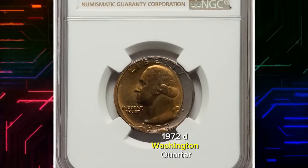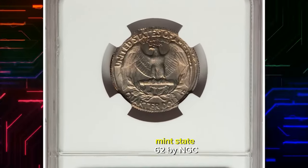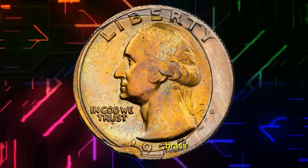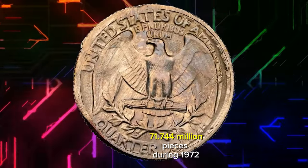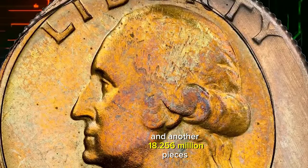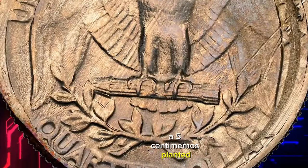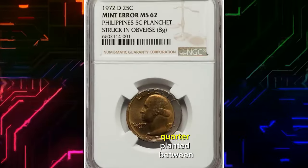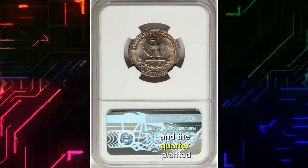1972 D Washington quarter struck on a Philippines 5 centimos planchet, struck on obverse. Graded in Mint State 62 by NGC. The Denver Mint struck 90 million brass 1972-dated Philippines 5 centimos — 71,744,000 pieces during 1972 and another 18,256,000 pieces during 1973. A 5 centimos planchet became mixed in with Washington quarter planchets and was fed together with a quarter planchet between Washington quarter dies, with the 5 centimos planchet between the obverse die and the quarter planchet.